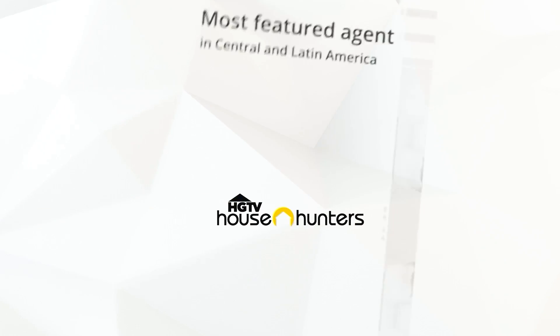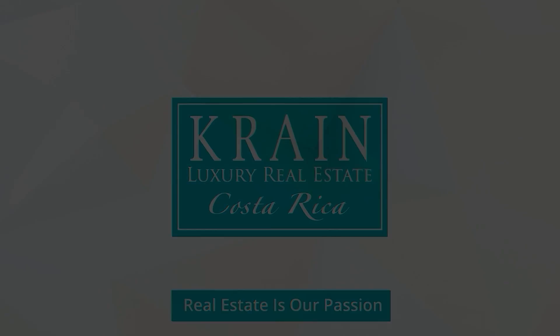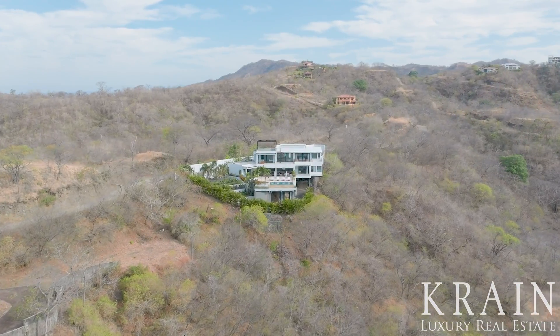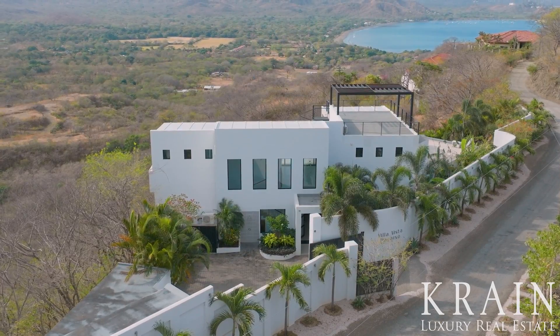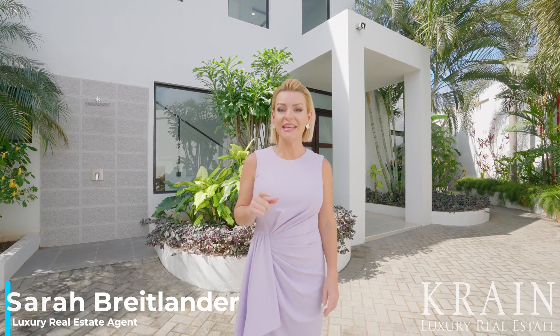Join me today and welcome to the beautiful Costa Rica. I'll share with you one of our top luxury listings — one of our newest, hottest ocean view homes hitting the market.